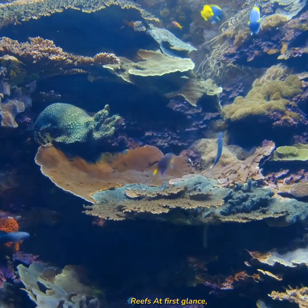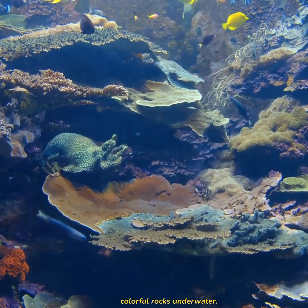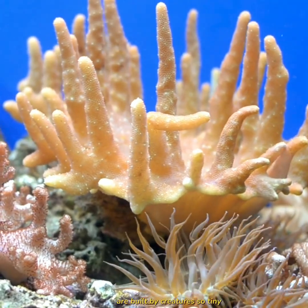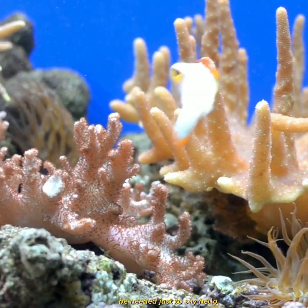Do you know the rainforest of the oceans? It's the coral reefs. At first glance, coral reefs may seem like colorful rocks underwater, but in truth, they are very much alive. These vast underwater structures are built by creatures so tiny that a magnifying glass would be needed just to say hello.